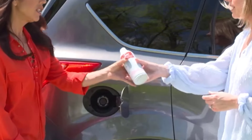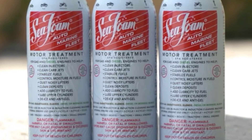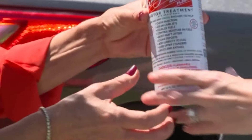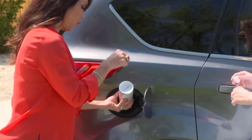As drivers increasingly prioritize sustainable and efficient driving, the market reflects a shift towards eco-friendly formulations, making 2024 an exciting year for those in pursuit of the most effective fuel injector cleaning solutions.